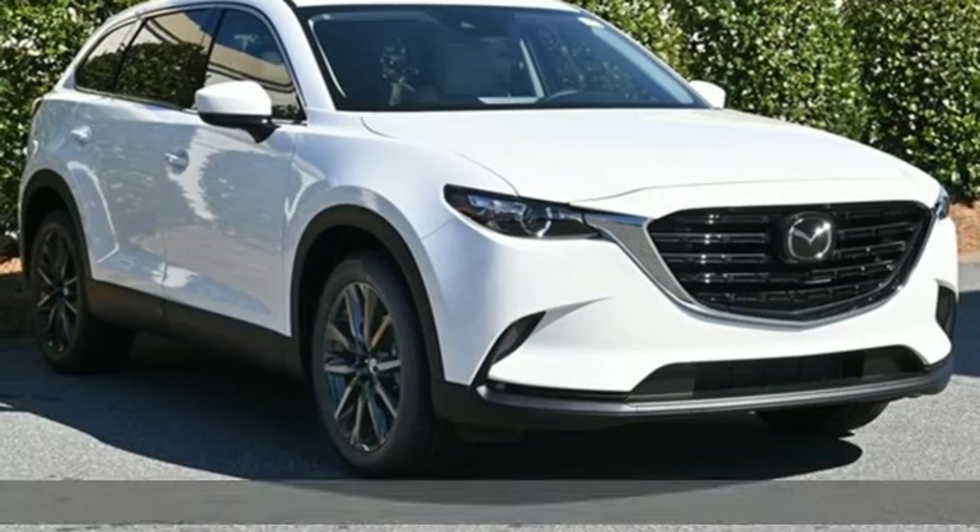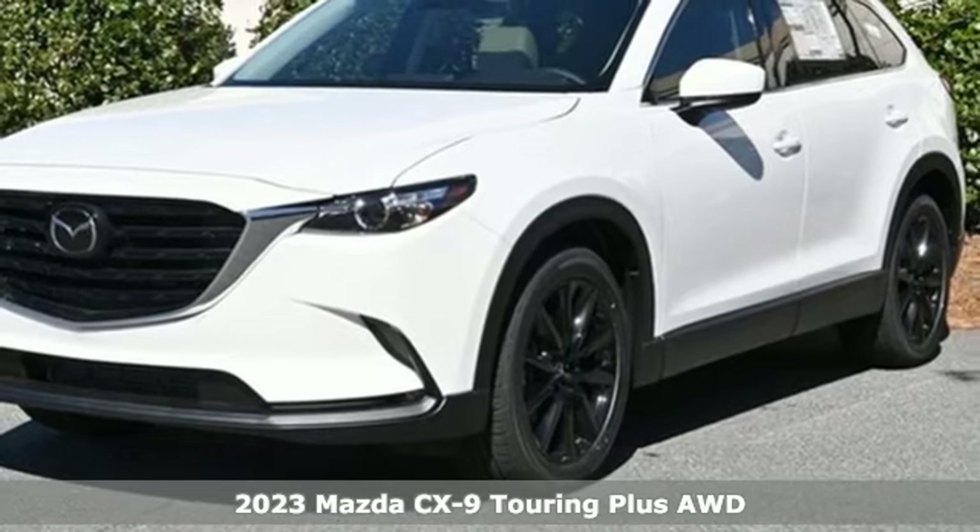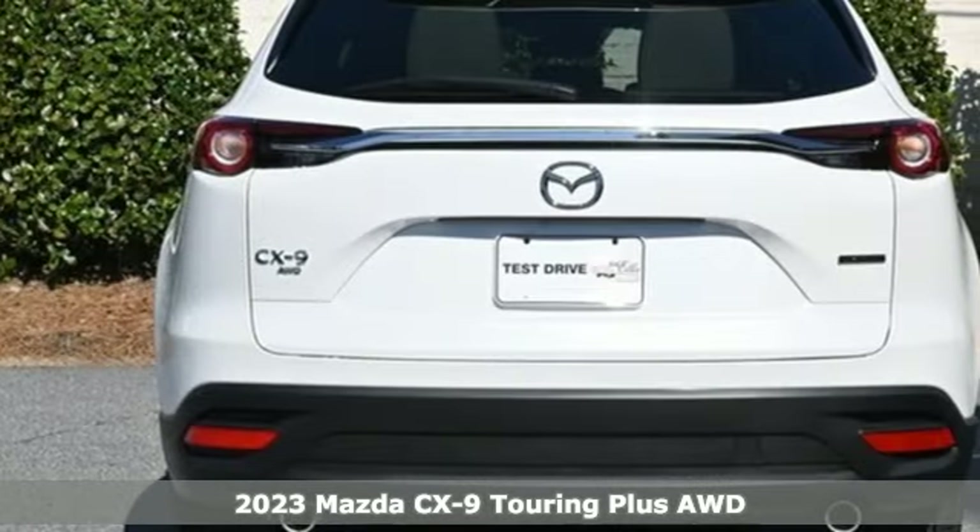Here's a new 2023 Mazda CX-9. With Mazda, driving's what matters most. It boasts an impressive list of features like these.